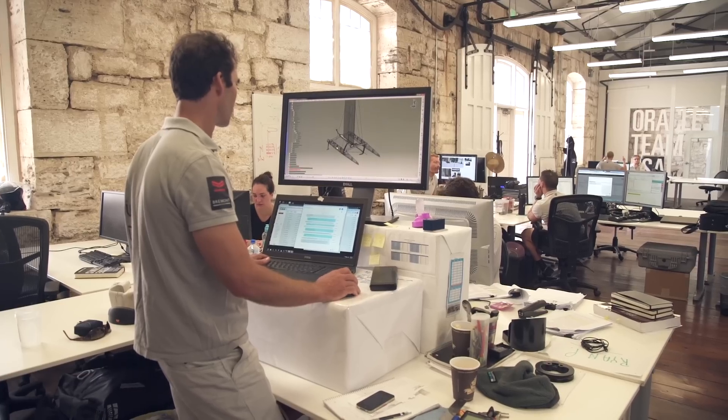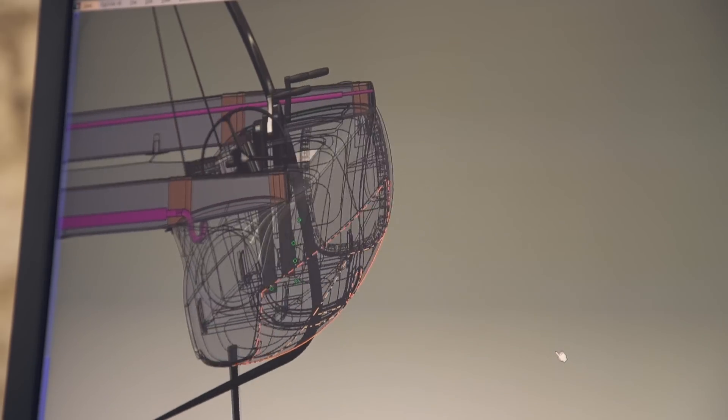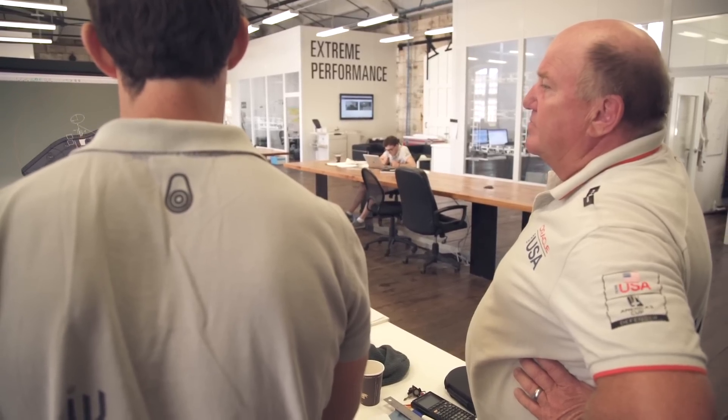Instead of having to draft something on paper and hand it to a machinist to make, we can actually draw the thing in every level of detail and send the file to a printer that will have the piece finished and ready to go, sometimes within the same day.